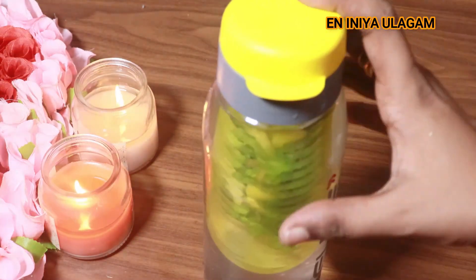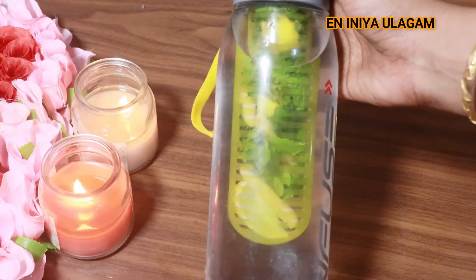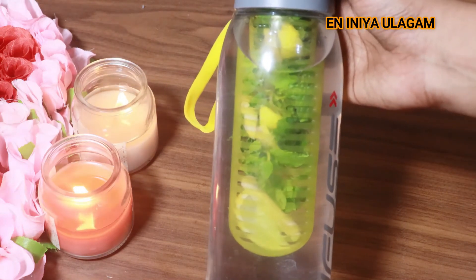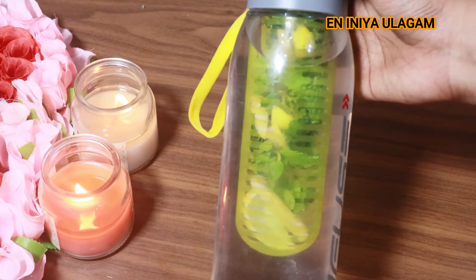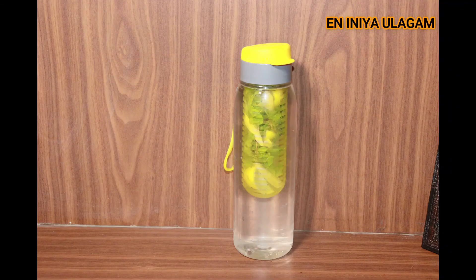You can use lemonade or mint benefits. It will act as a cold remedy and help detox the kidney. If you have a healthier, glowing skin goal, the ginger will help you.